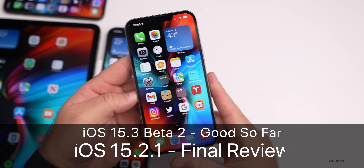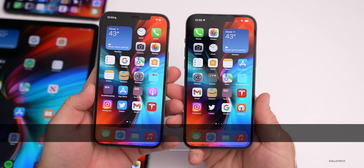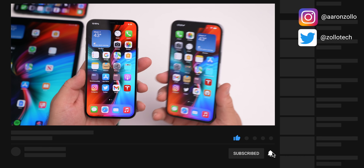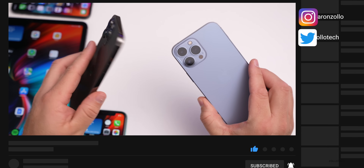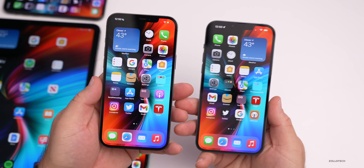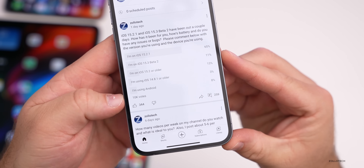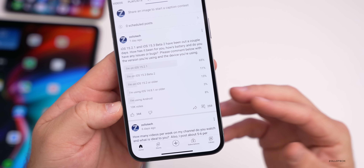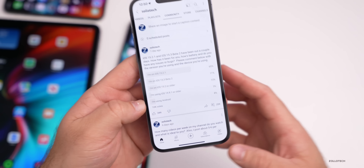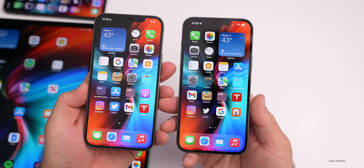Hi everyone, Aaron here for ZOLLOtech. iOS 15.3 beta 2 and iOS 15.2.1 have been out for a few days — both released on the exact same day, which is pretty rare. I'm running iOS 15.3 beta 2 on my 13 Pro Max and 15.2.1 on the 12 Pro Max. I've combined my experience with a YouTube community poll of over 10,000 votes and 259 comments to give you a better idea of the overall stability of both updates, remaining bugs, and more.